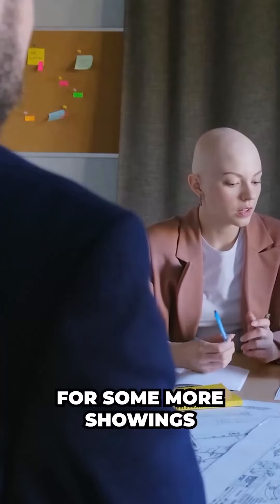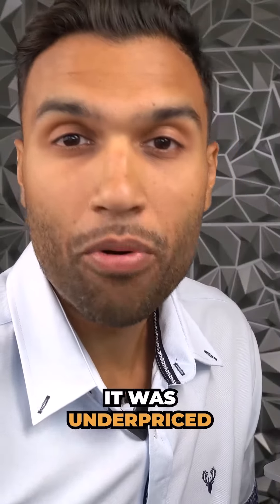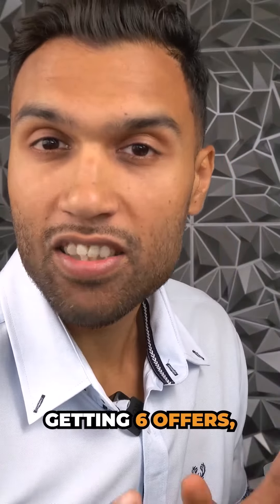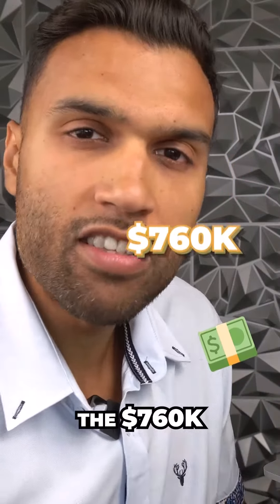We went out for some more showings and liked another property. This property was listed at 699,000, but we knew it was underpriced and was going to get multiple offers. It did end up getting six offers, but we knew the right price for this home after doing our research was around 760k.